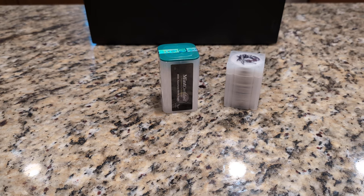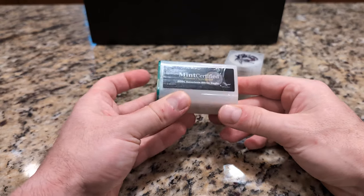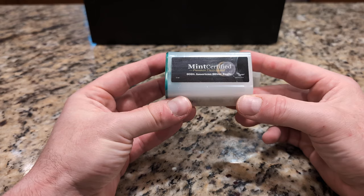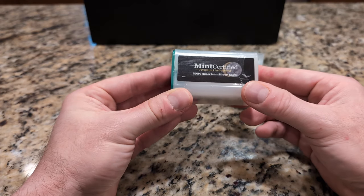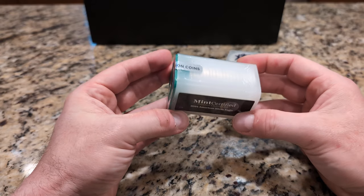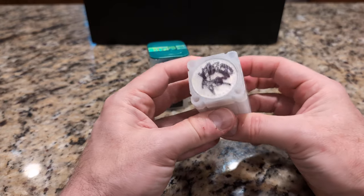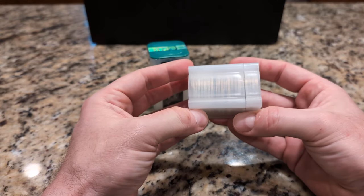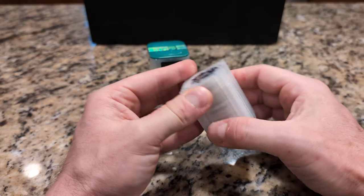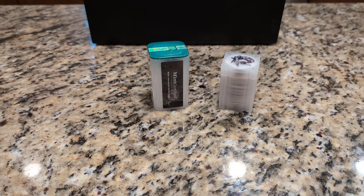Welcome back to another coin video. What I have here are a couple rolls: one is a 2024 American Silver Eagle, and this is the Mint Certified Tube, which came at a little bit more of a premium than the regular tube. I also have a roll of Morgan Dollars advertised as hand-selected, brilliant uncirculated, all pre-1921. We'll take a look at the Morgan Dollars first.